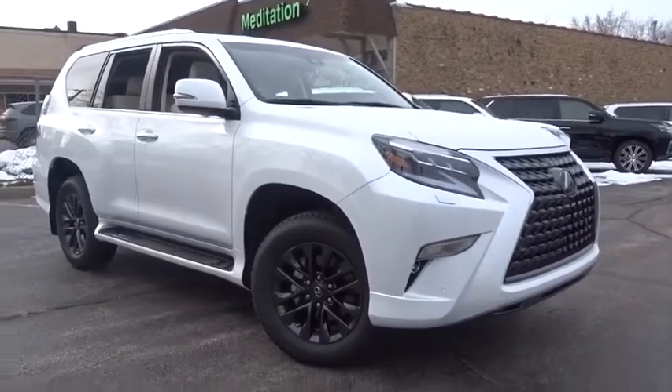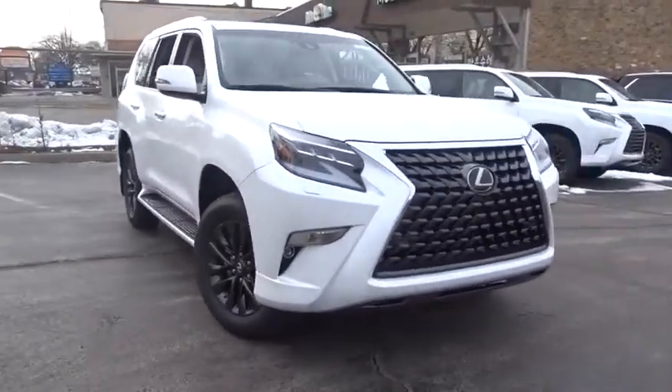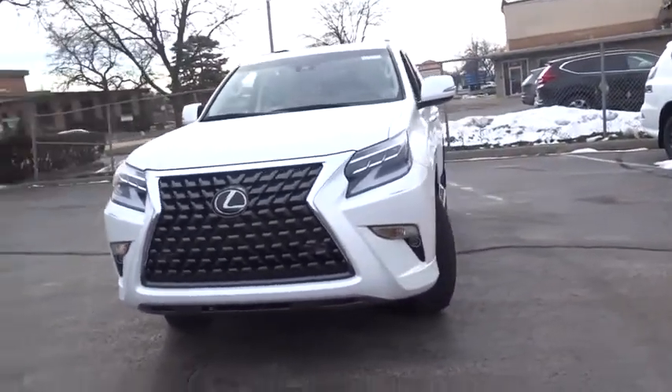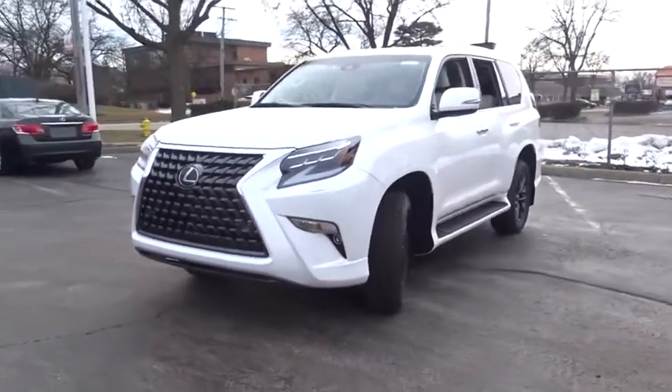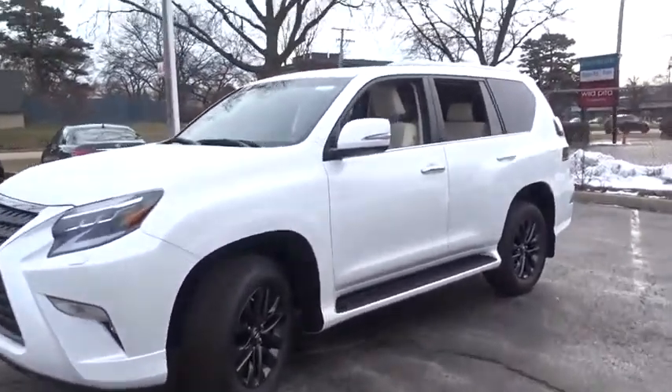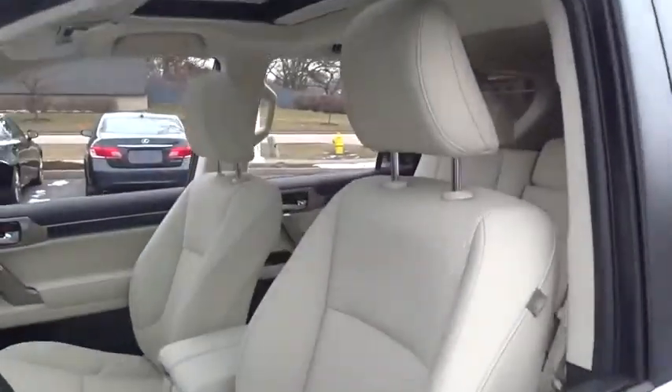Looking for the right vehicle? Check out the 2020 Lexus GX. The Lexus GX is a luxurious SUV that provides plenty of hauling functionality with its third-row seating, but also has the capability to take off-road. The GX lets you ride in style while still providing you with plenty of versatility.